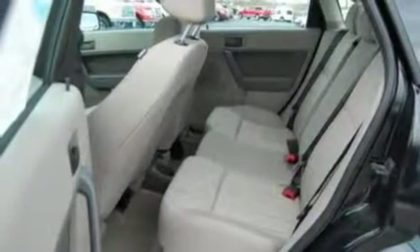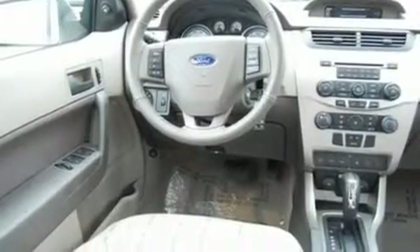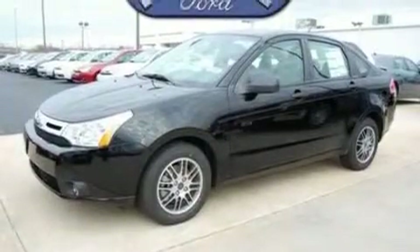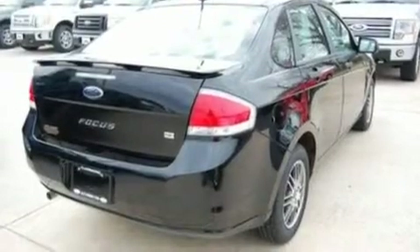Its top features include cruise control, an auto-dimming rearview mirror, a rear window defroster, a 4-speaker stereo system, a leather-wrapped steering wheel, a multi-link rear suspension, alloy wheels, a low tire pressure indicator, a keyless entry system, and a rear spoiler.